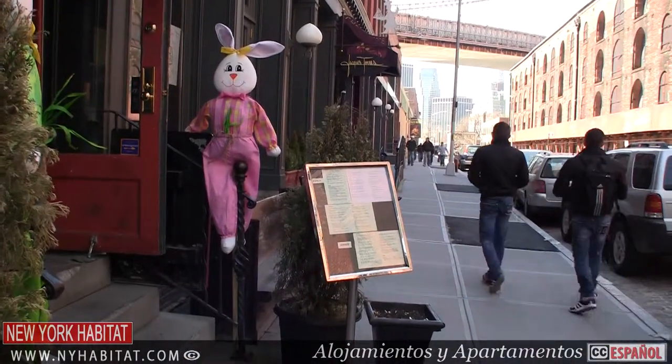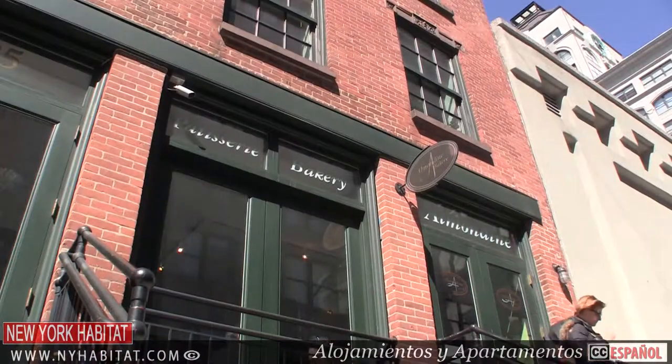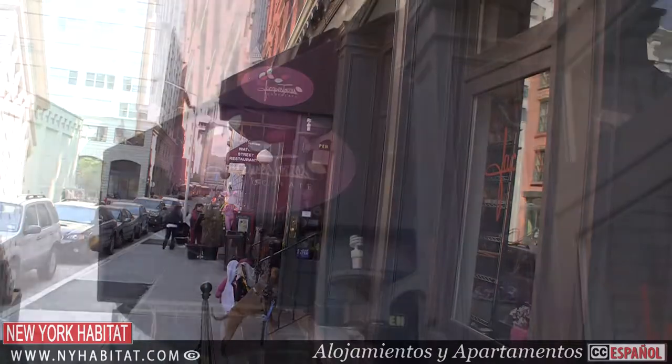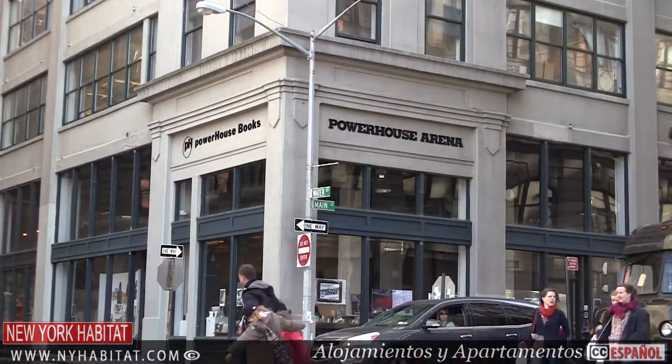There are a lot of great specialty shops in Dumbo. On the cobblestone Water Street, there's the wonderful pastry shop Almondine, handmade chocolates from Jacques Torres, and Powerhouse Arena, a bookstore and gallery space.